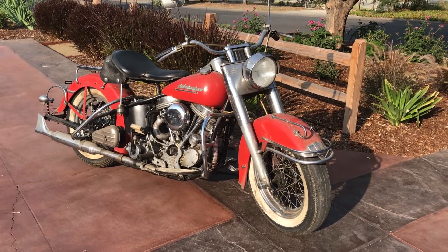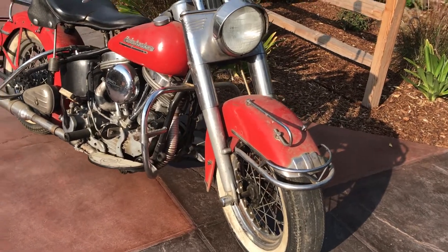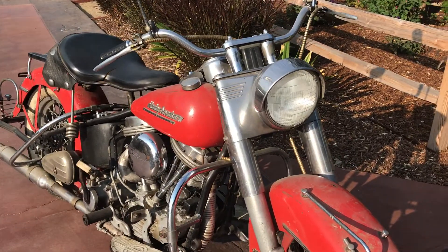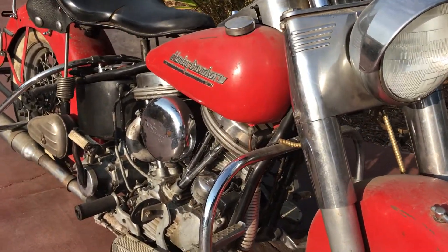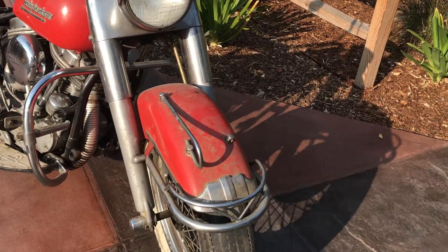Welcome to Bader International's classic online motorcycle sales. This very cool bike is a 1951 Harley-Davidson EL. This is obviously the panhead motor and as you can see it is a very nice barn find bike.